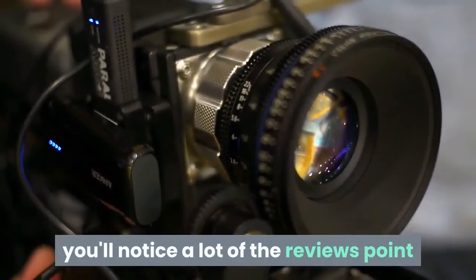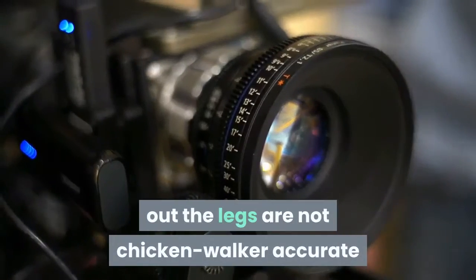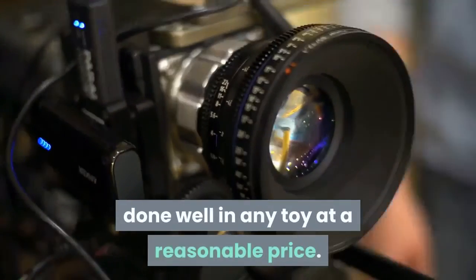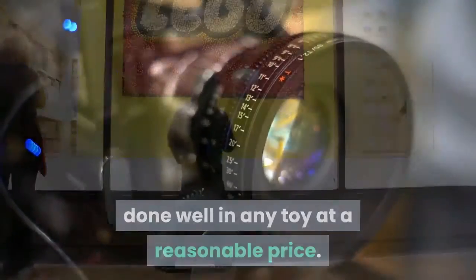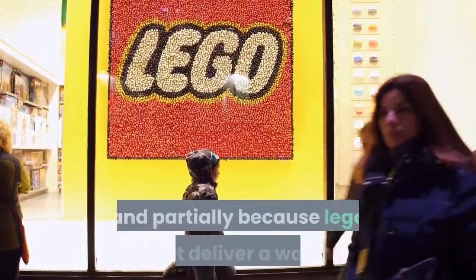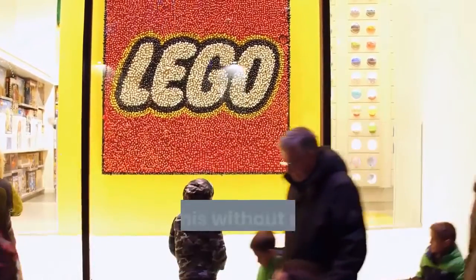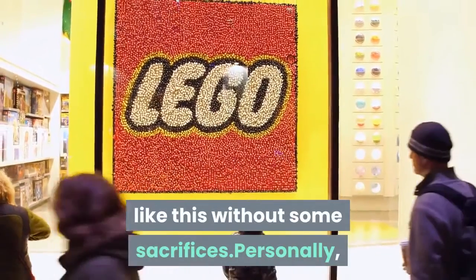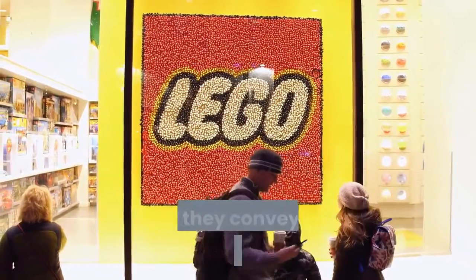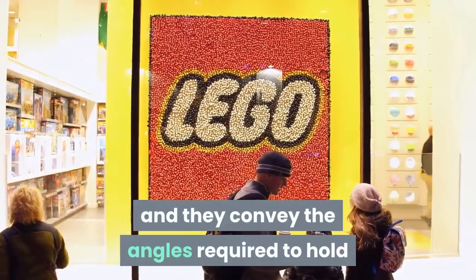For kids, you'll notice a lot of the reviews point out the legs are not chicken walker accurate, something I've never actually seen done well in any toy at a reasonable price. Part of this is because of the technology at the time of the movie, and partially because LEGO can't deliver a walker like this without some sacrifices. Personally, I think the legs are absolutely perfect for what it is and they convey the angles required to hold it up correctly.